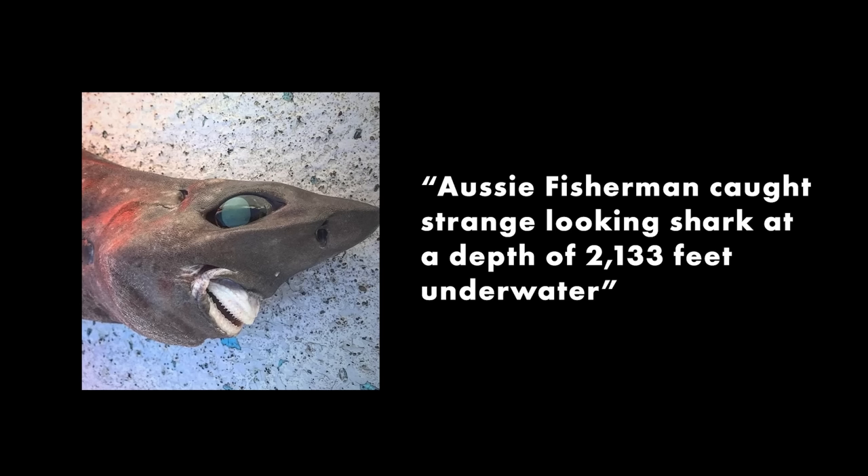Something's going on with the eye there. Also, the jaws look totally different as well. Now, these could be completely different species, of course, or something else could be going on. This image was posted with the caption: 'Aussie fisherman caught strange-looking shark at a depth of 2,133 feet underwater,' which is suspicious. 2,133 feet is a heck ton of fishing line — that's well over a quarter mile.